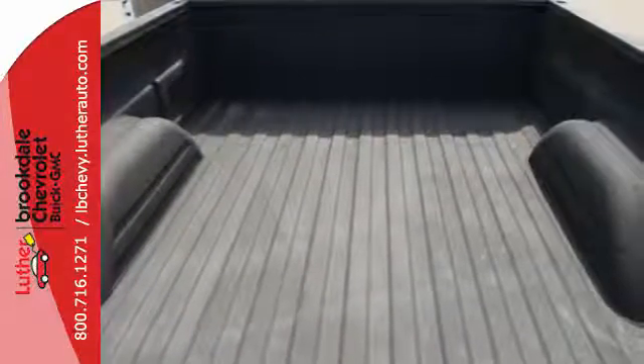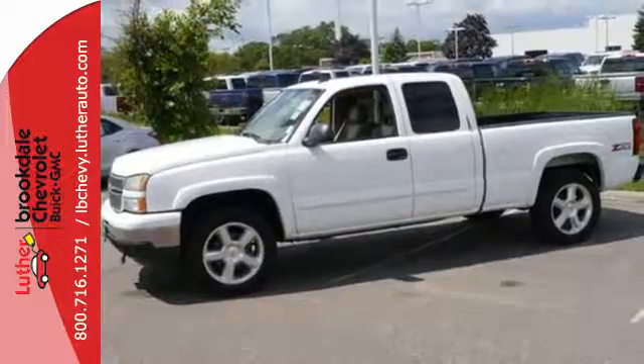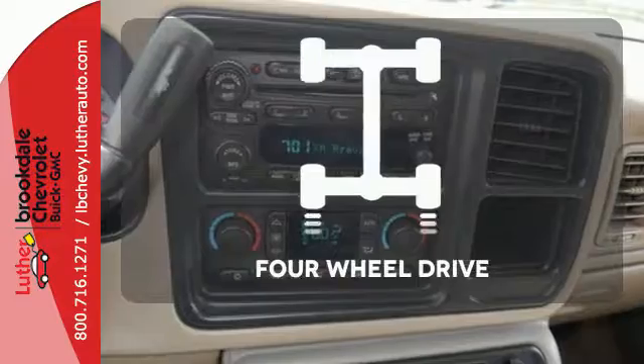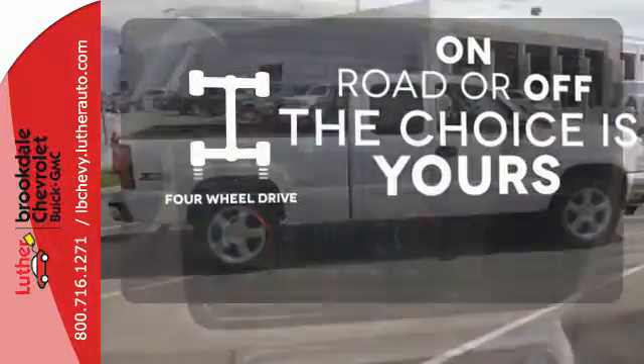It also features four-wheel anti-lock brakes, work-proven Chevy truck suspension, a 145-amp charging system, gas pressurized shocks, and more. Four-wheel drive provides extra traction when you need it.